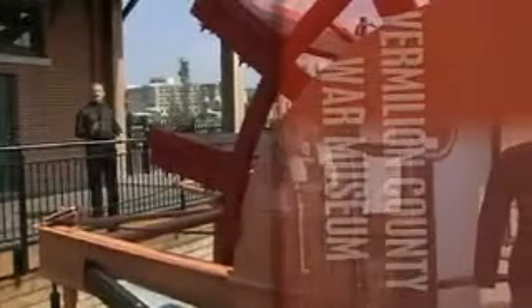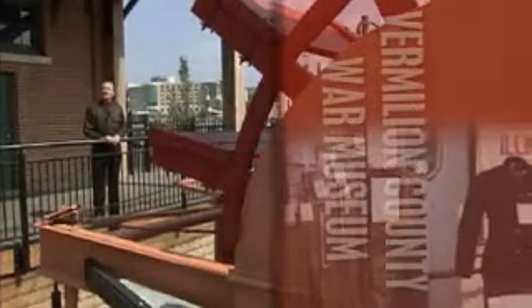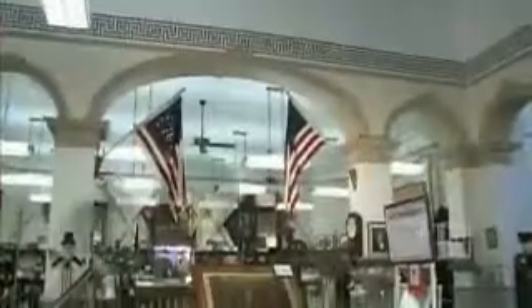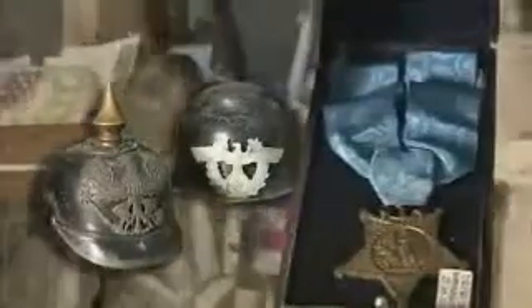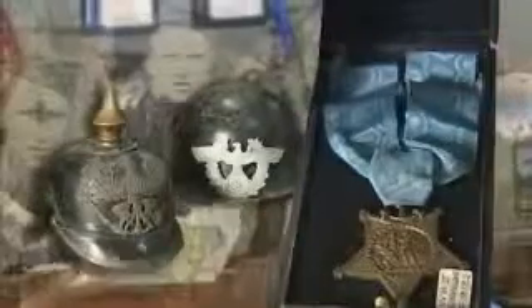We recently visited a facility which has over 5,000 items from over 200 years of our nation's military history, as we discovered at the Vermilion County War Museum in Danville. At the mini-opening, people came in and we said, okay, this is what we're going to do — we need any kind of memorabilia you have from any war, and it started coming in by the carloads.